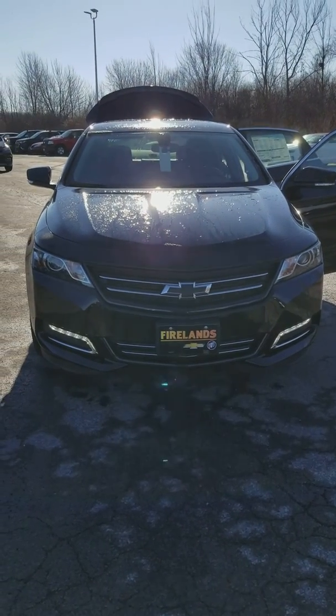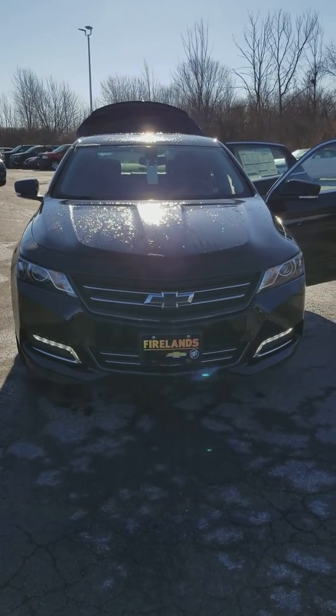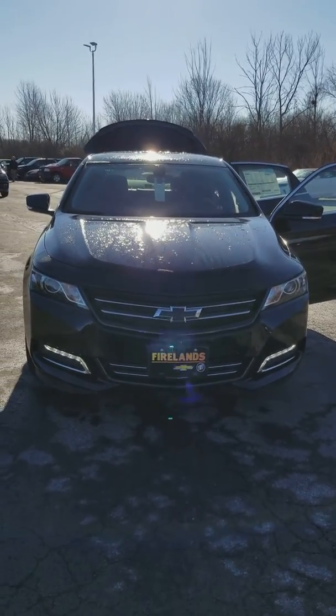Hello, my name is Shasta here at Fireland Chevy Buick in Norwalk. You inquired about the 2018 Chevy Impala.